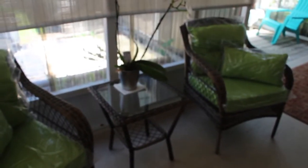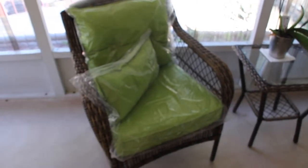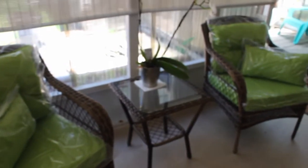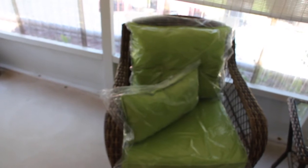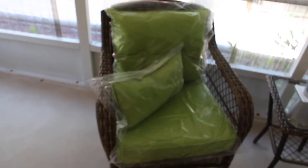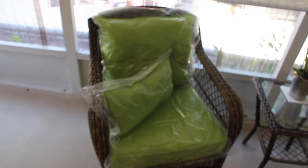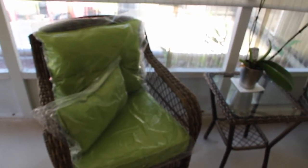So when you order this set, it includes two chairs, the table, the cushions, and the nice decorative pillows. I'm so happy I got it. It's really beautiful. And you can purchase this on Amazon. It's sold by ENV 2016, and it's the ENSTVER three-piece patio conversation set.